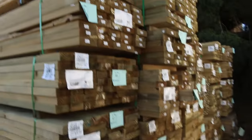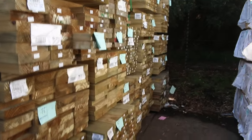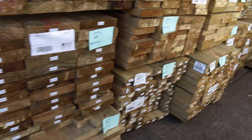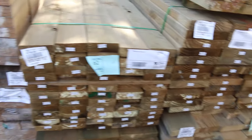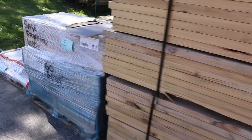Again, more and more treated pine — we've got 90s, we've got 140, we've got 190x45s, and even some 240x45s there as well. Stacks and stacks of treated pine coming in, a couple of smaller packs with some 90x45s and some shorter lengths there.